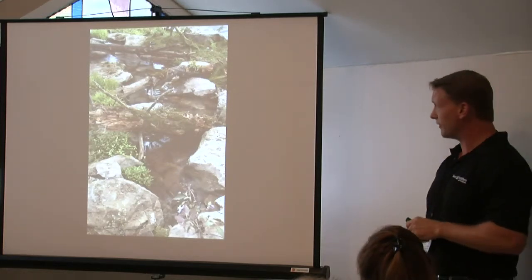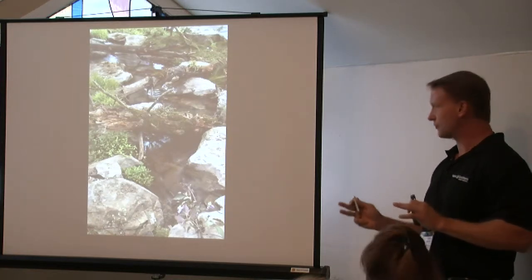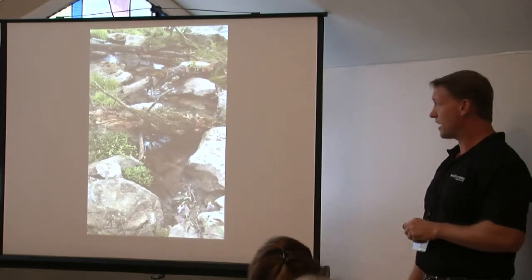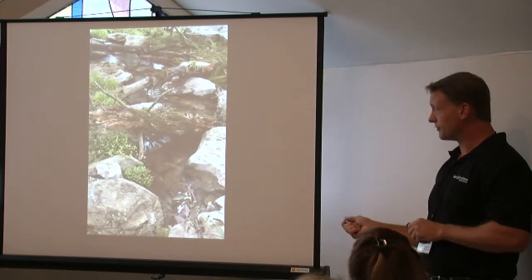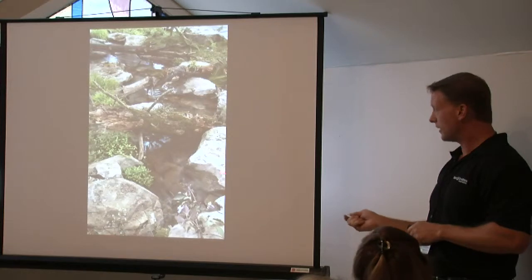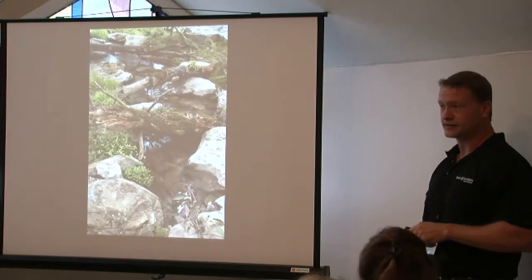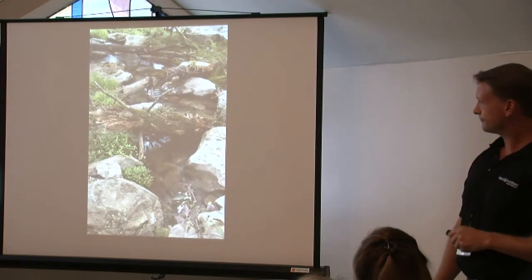Here's a shot of a natural stream. A lot of what we hear clients looking for is just a very natural appearance. A lot of that comes down to making sure there's dimension within streams, properly scaled stone, as well as plantings within the stone pockets.